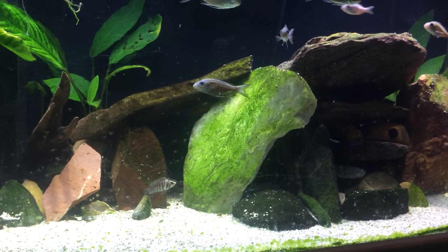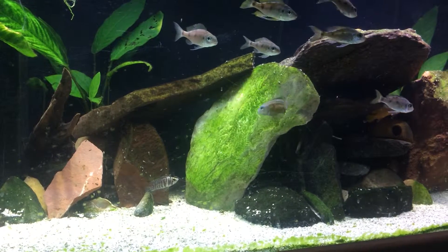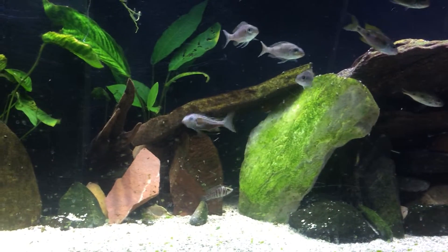Hopefully I'll have some updates, or some fry, or at least eggs — one of these females holding them — and have some updates for you. So yeah, thanks for watching.